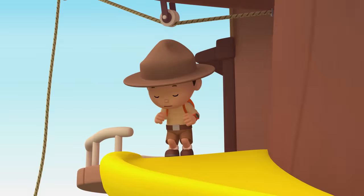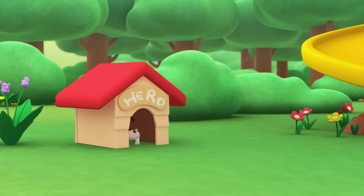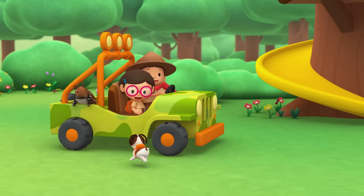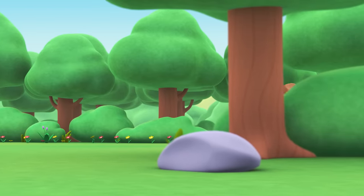Come on everybody, join me in this party! One, two, here we go — for lots of fun and lots to learn. Come on everybody, join me in this party! One, two, it's your turn — for lots of fun and lots to learn. One, two, off we go — for lots of fun and lots to learn!